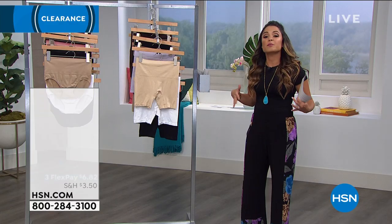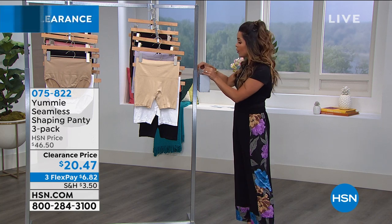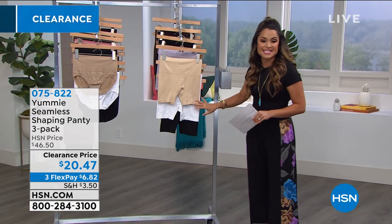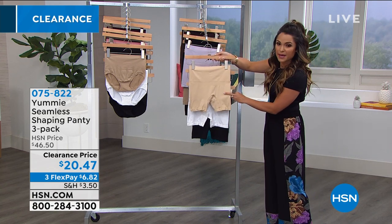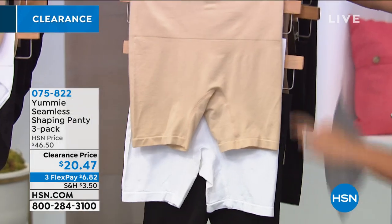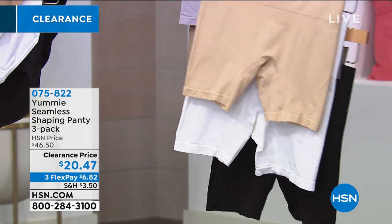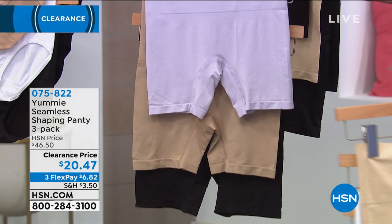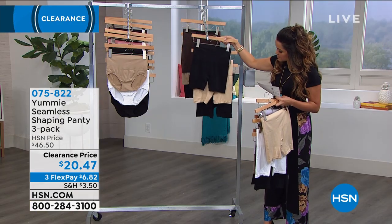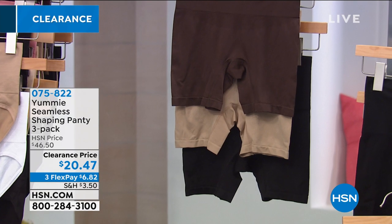Moving on to fantastic foundation when it comes to briefs. You have the option of the shaping shorty or the brief — it's a three-pack, so you're getting all three for $20.47. The frappe comes with white and black — that's the shorty version, coming down to about mid-thigh to help smooth things out. Behind that is thistle, almond, and black — thistle is a really pretty grayish lavender. Then another great neutral set with two black and one frappe, and behind that coffee bean with almond and black.